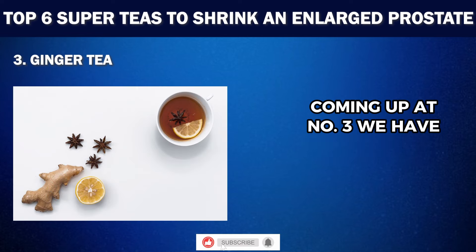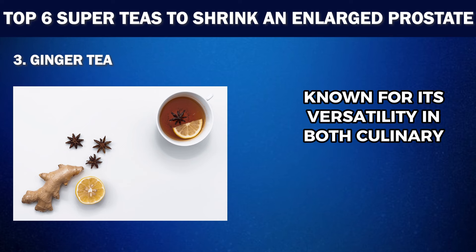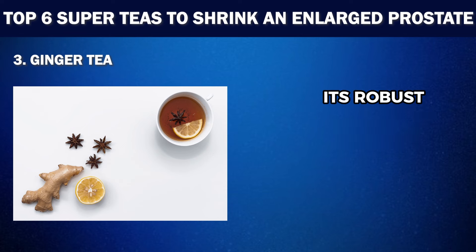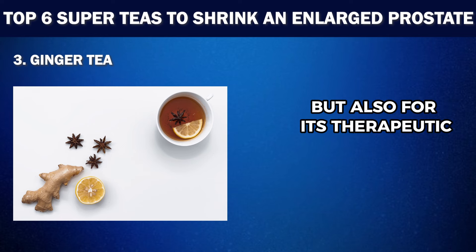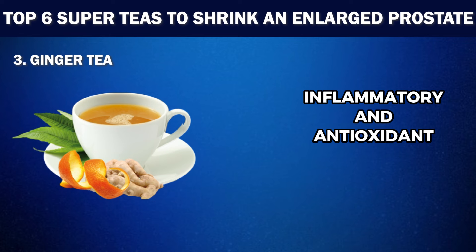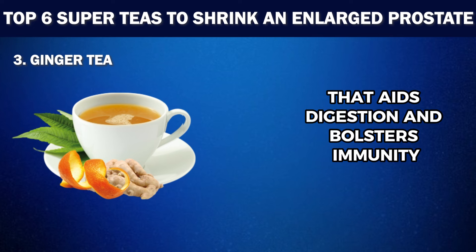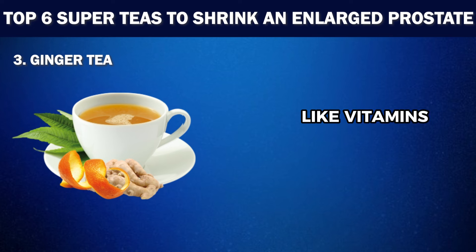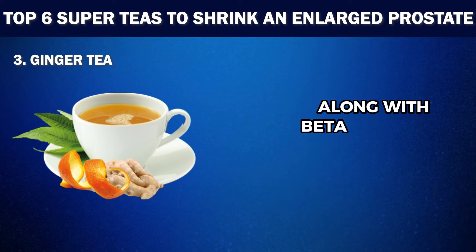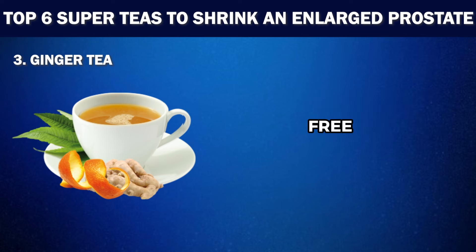Coming up at number three, we have Ginger Tea. Ginger is one of the most potent spices known for its versatility in both culinary delights and health benefits. Its robust flavor makes ginger tea a favorite, celebrated not only for its taste but also for its therapeutic effects. Ginger tea is a mighty contender for supporting prostate health because of its well-known anti-inflammatory and antioxidant properties. Beyond its warming essence that aids digestion and bolsters immunity, ginger contains a wealth of nutrients like vitamins A, C and E, along with beta-carotene and zinc, powerful antioxidants crucial for shielding the prostate from harmful free radicals.